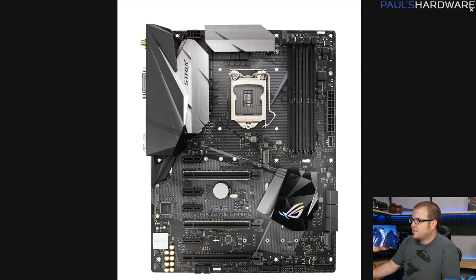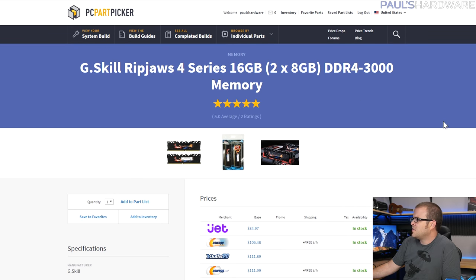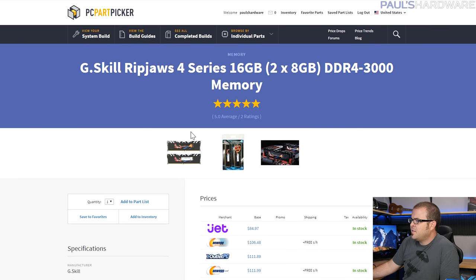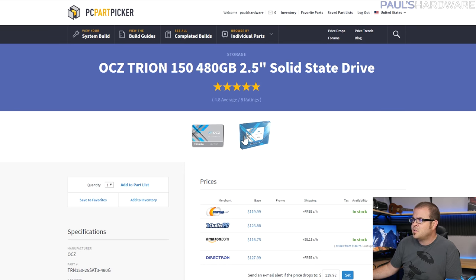For the motherboard I stuck with Asus again because the Aura software is pretty good. This is the Asus STRIX Z270-E Gaming — one of several STRIX Z270 boards in the mid-range. It has RGB LED headers, a USB 3.1 front panel header, and slightly fewer features than the ROG board, but still very solid and compatible with Asus Aura software. For memory, I went with a 16GB kit instead of 32GB since gaming doesn't require 32 gigs. I found this G.Skill kit for $85.